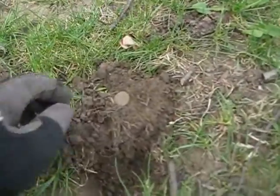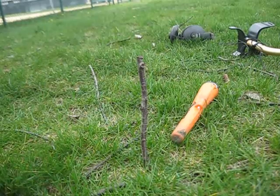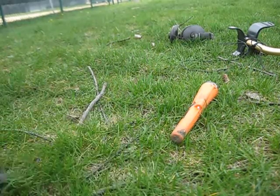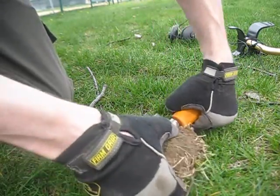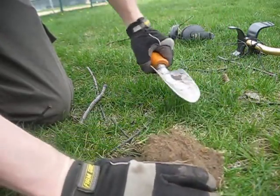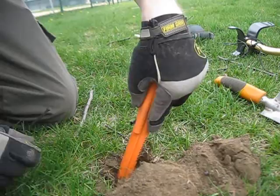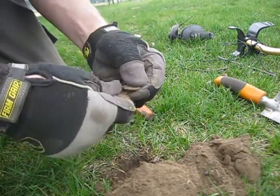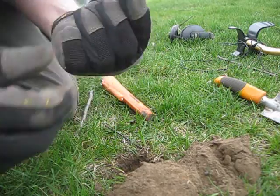First find of the day — it is a copper penny. There's kind of a dime-zinc signal in here somewhere, so we'll see what that is. Probably a copper penny. Oh, there it is. Yep, copper penny.